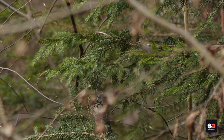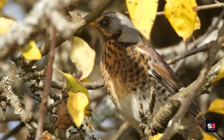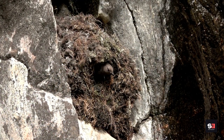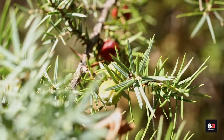Juniper grows up to 10 meters tall. It is a well-liked nesting location and offers dense cover for little birds like the goldcrest. Fieldfare, song thrush, mistle thrush, and ring ouzel are just a few of the birds that like the fruit. Juniper thrives in full sunlight and well-drained soil types, making it one of the plants better suited to resist droughts.